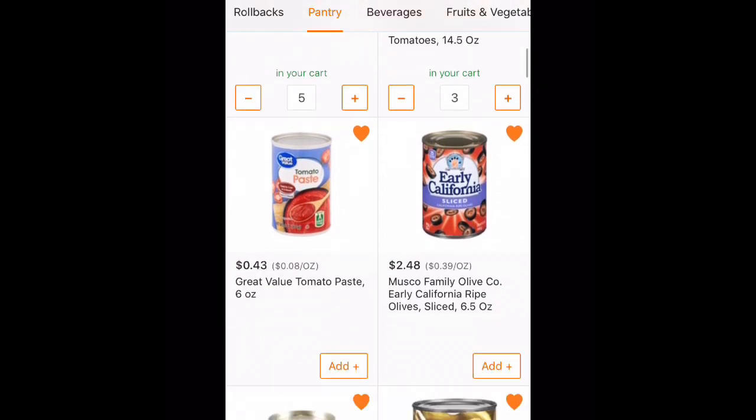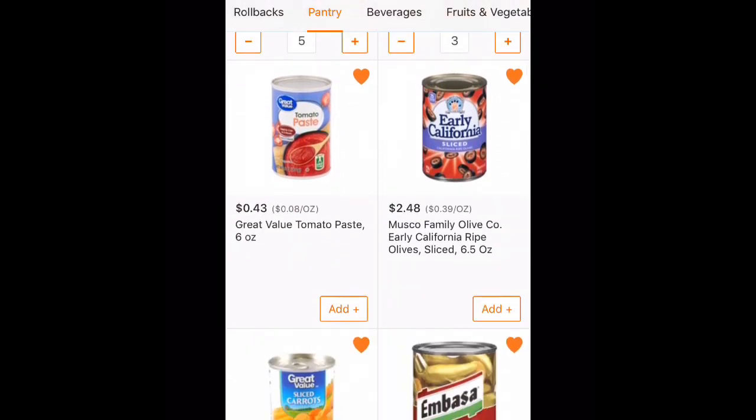Once you find something you like, just click the add button and it will let you change the quantity. For example, I usually buy quite a few cans of tomato sauce, so maybe I want five of those. I can just click that and it will add it to my shopping cart.